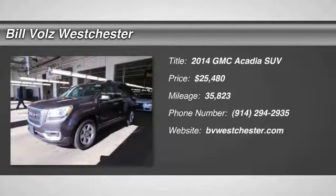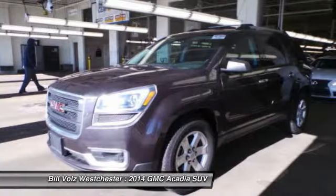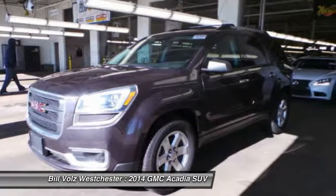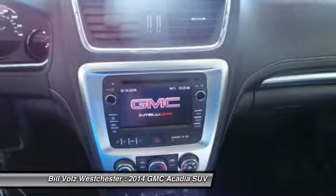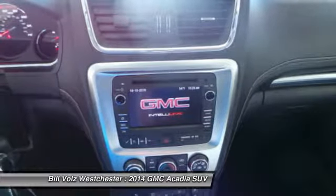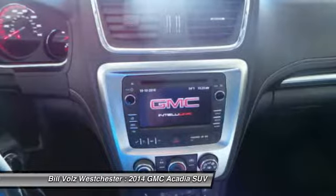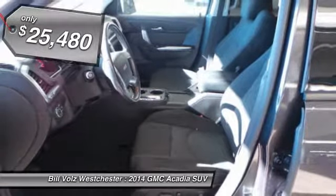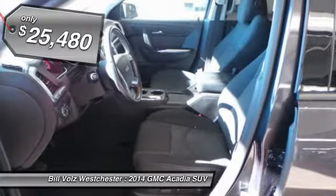The 2014 GMC Acadia. The GMC Acadia is great capability coupled with exceptional safety. Offering better highway fuel economy than any other 8-passenger SUV, advanced technology, and thoughtful ergonomics, the Acadia is a premium utility that rejects compromise. And it's priced below $30,000.